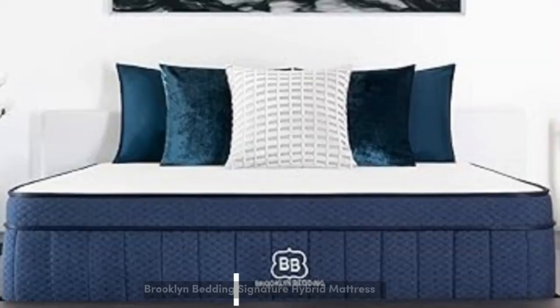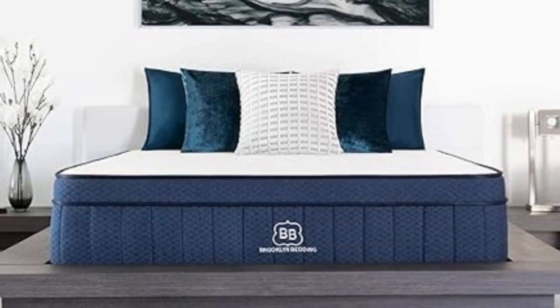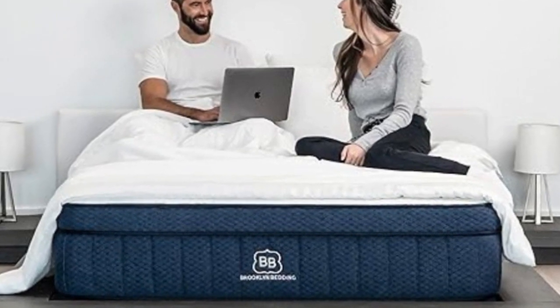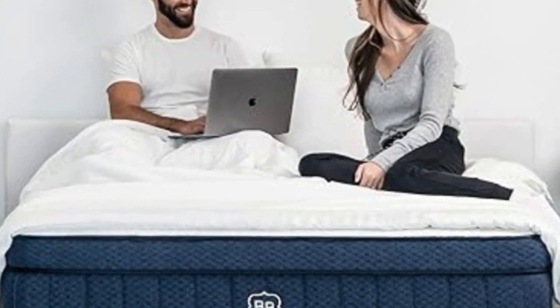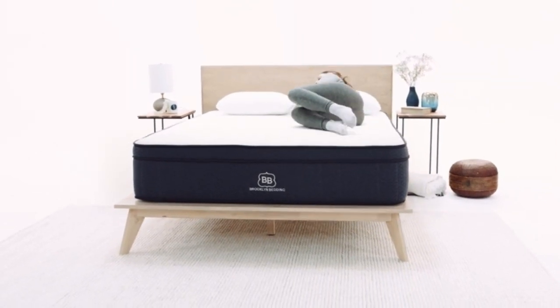Number 5. The Brooklyn Bedding Signature Hybrid comes in three firmness levels to support a wide range of sleepers. Customers can choose from a medium soft (4), medium firm (6), or firm (8) feel to achieve optimal support. Those with pain in their shoulders or hips should appreciate the combination of pressure-relieving comfort layers and supportive pocketed coils.